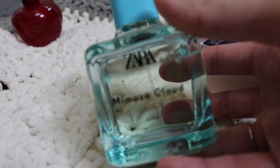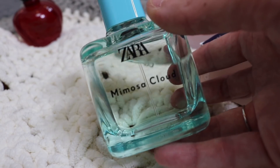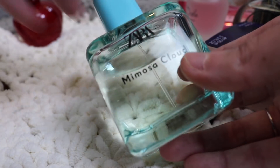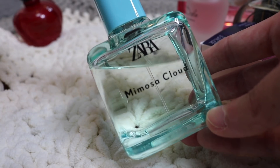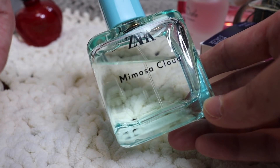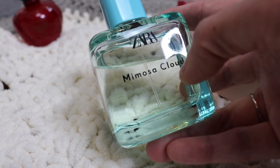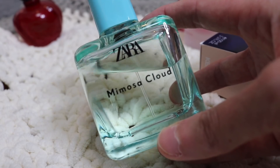Next we have Zara Mimosa Cloud. You guys know I just picked this one up and I'm really enjoying it. It's definitely like a Baccarat Rouge 540 dupe, but I would say it's more like Ariana Grande Cloud than Baccarat Rouge 540. I'm kind of over the whole 540 vibe. But this one is a definite keeper — it's only 18 bucks, way cheaper than even the Ariana Grande. It lasts really well on my skin and has a beautiful nuttiness because it's got a pistachio note in it. I really love this one.